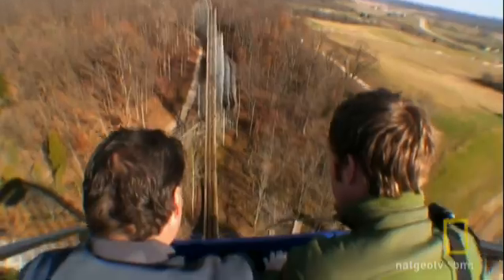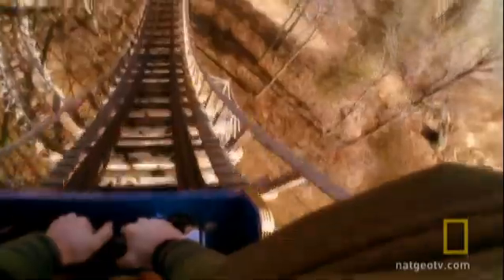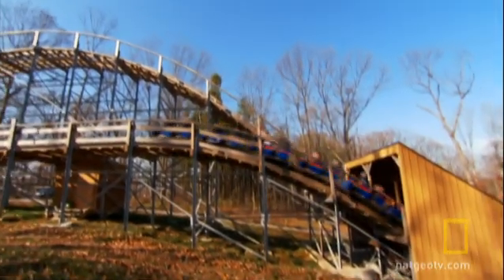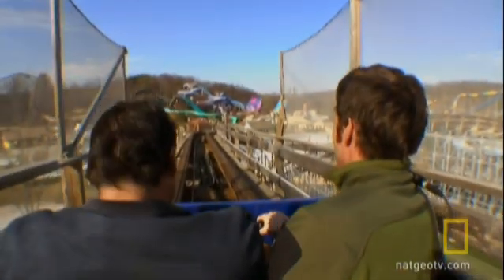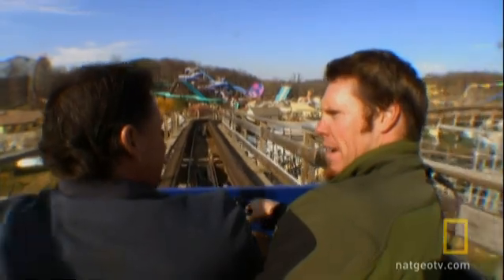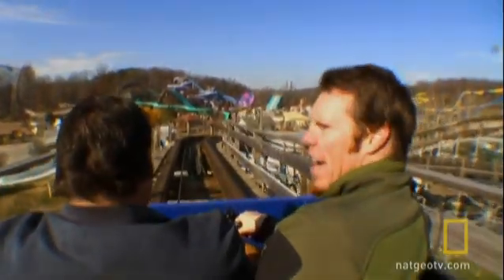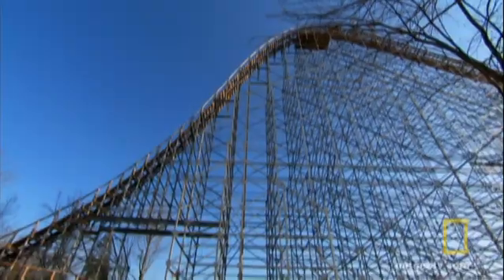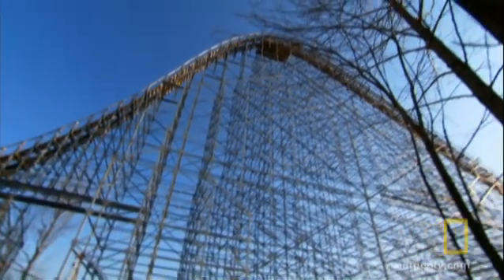Dennis shows me right where the trouble spot is. Pothole or not, that is one awesome ride. I mean, inspection. That was work for you, right? That was work for me, yeah. Another day at the office. Now that we've felt the bump, it's time to fix it. Next stop — the very top of the track.